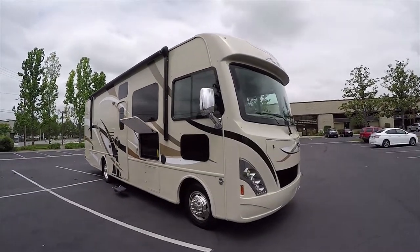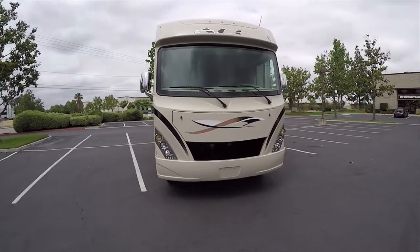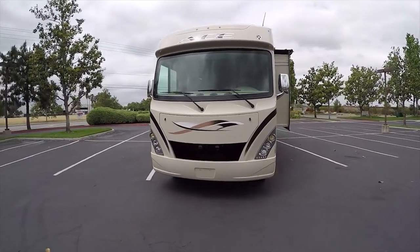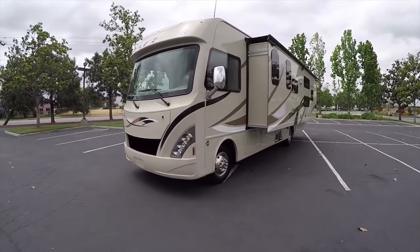Hi, my name is Mike Johnson. I'm taking you on an inside and outside video tour of this 2016 Thor Motor Coach Ace 30.2 bunk bed motorhome.